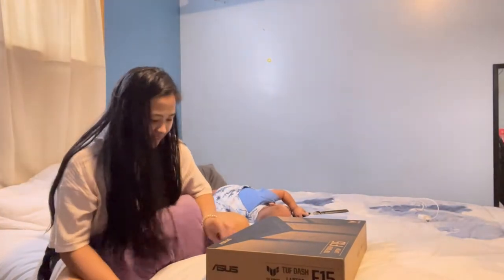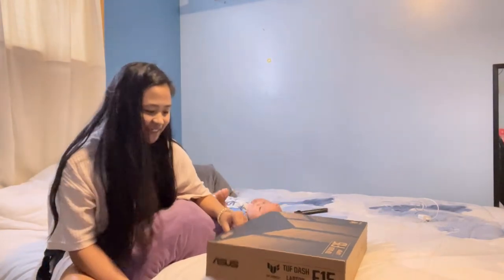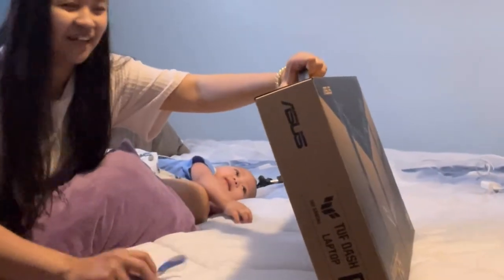This is my first ever laptop, guys — in my entire life. It's only now that I have my own laptop. I've only ever borrowed laptops before.